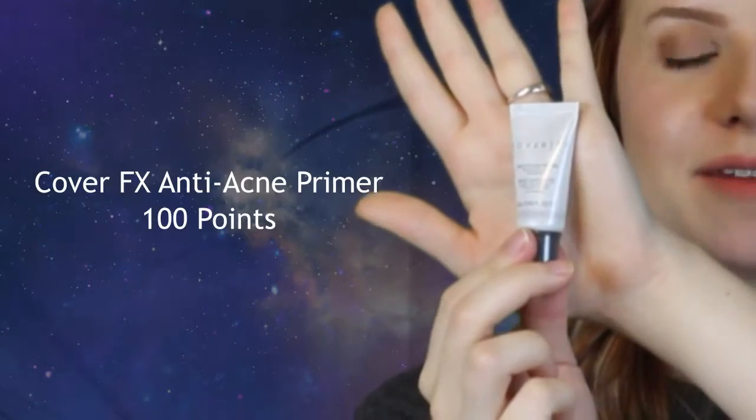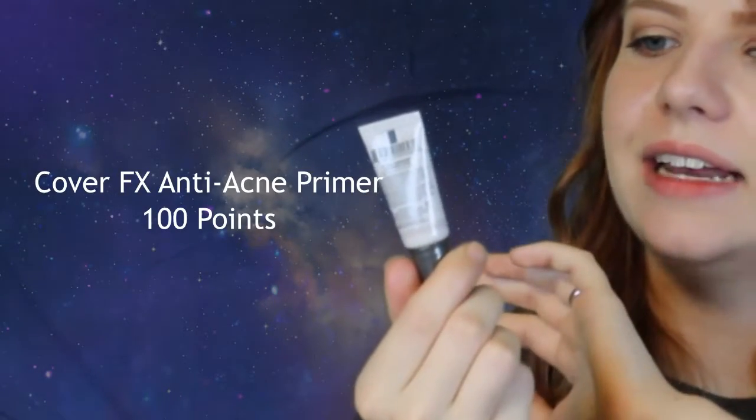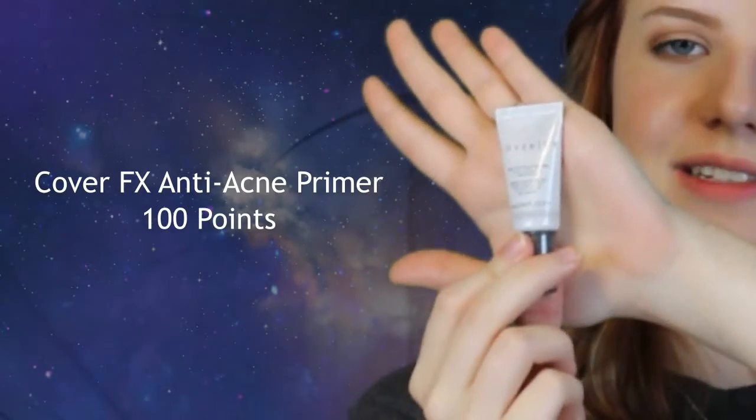Then I got items with my rewards points — that's what the rest of this is going to be, either free samples or rewards points items. I had like 550 points. For 100 points I got the Cover FX Mattifying Anti-Acne Treatment Base and Primer. I'm really excited to try that out or give it away.